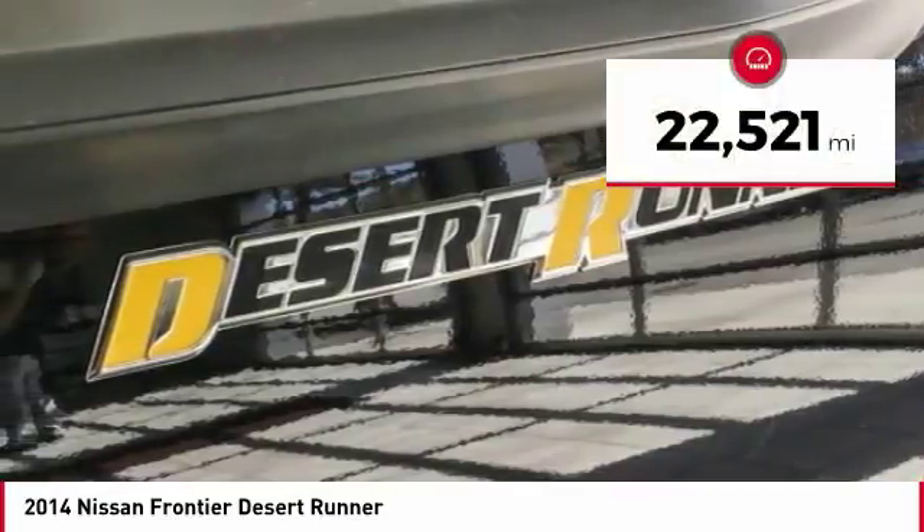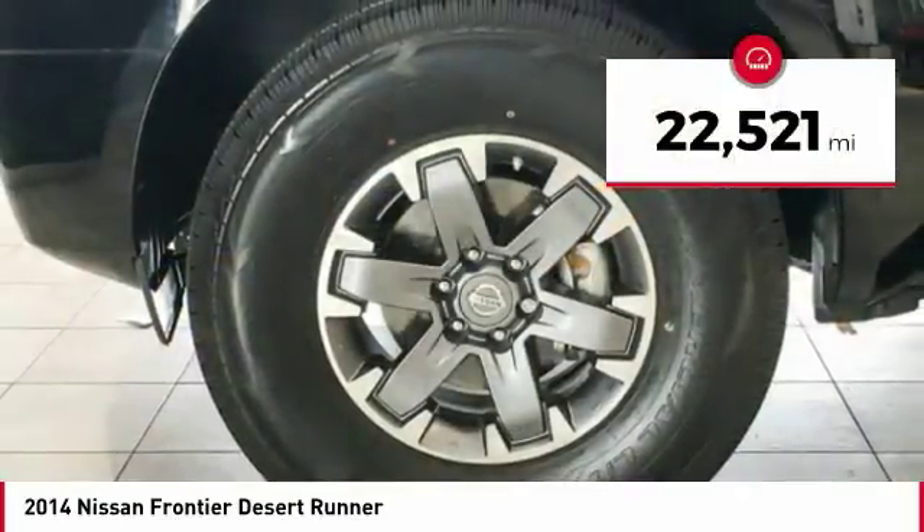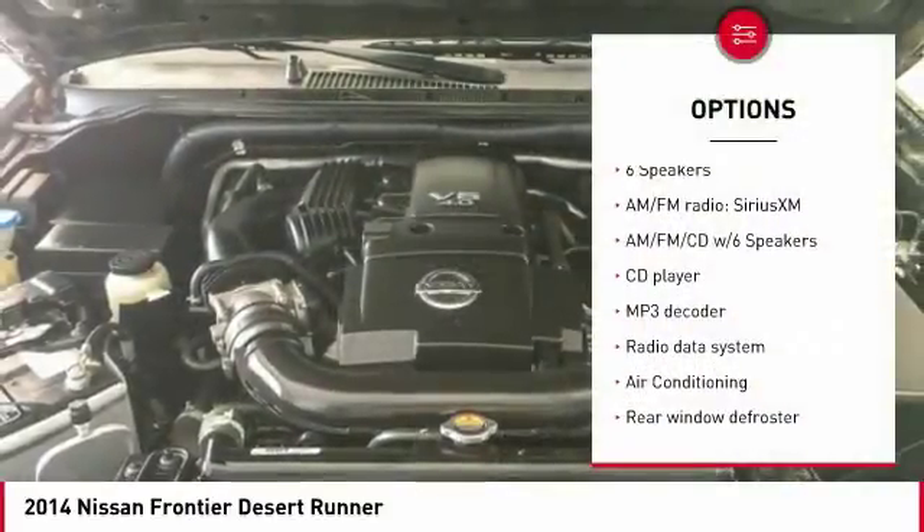This vehicle has less than 25,000 miles. Here are some of this vehicle's great options: traction control,